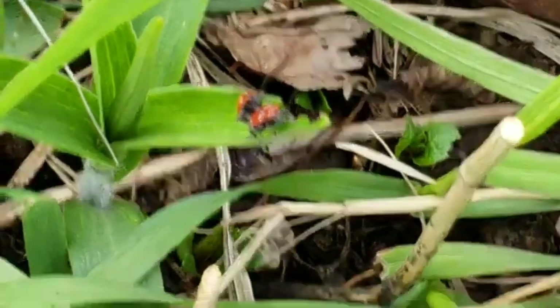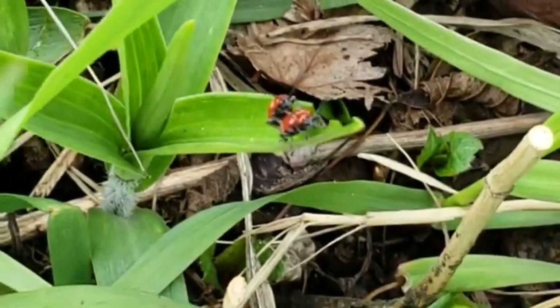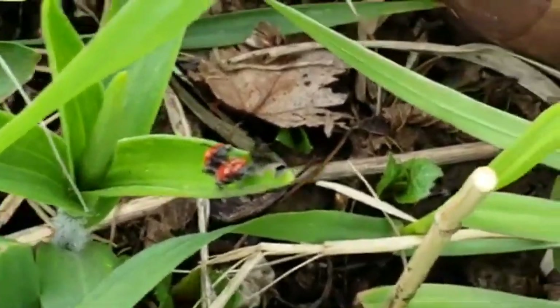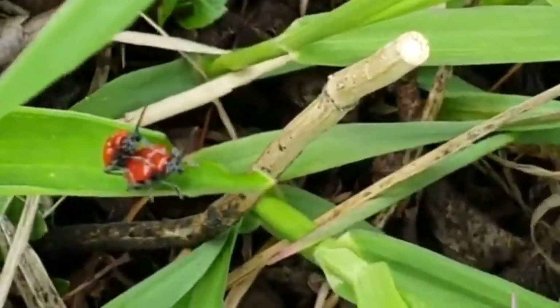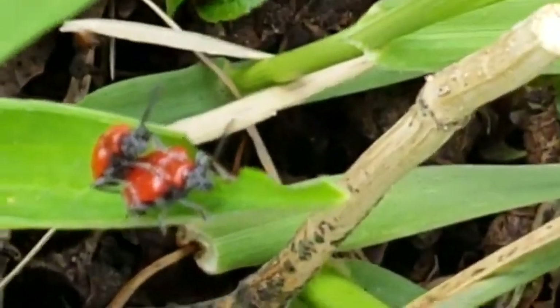Anyways, these are those beetles. Red lily beetles. They eat your... See, they're eating it right now. They were a second ago. Look at the leaf.